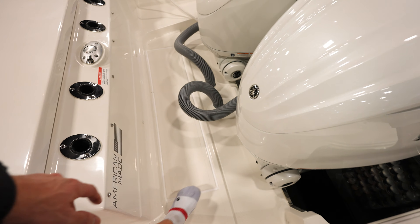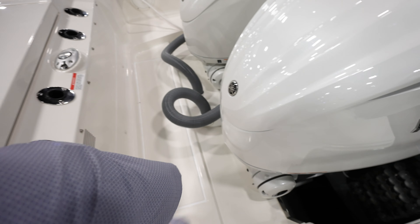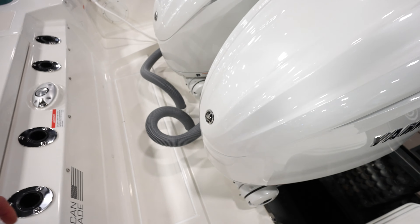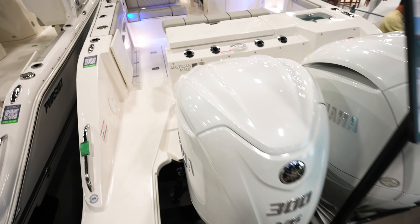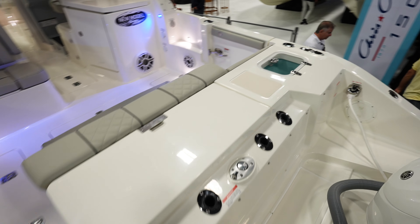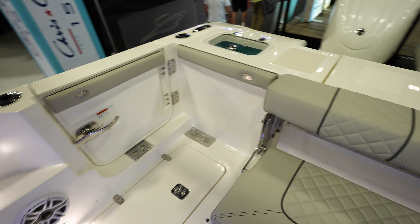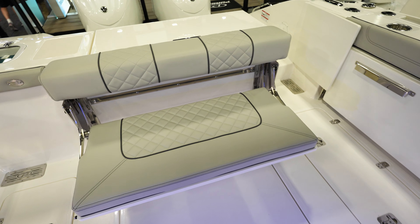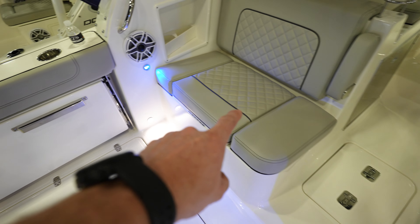I love how Pursuit has done this — it's all non-skidded all the way around so you can walk around here, even this right here so it is not slick. You can get traction, which I really like. Twin 300s. Got a live well over on the side, got a door going to the side of the boat, a seat in the back, and another seat that pops out. Got a back-facing seat here as well.